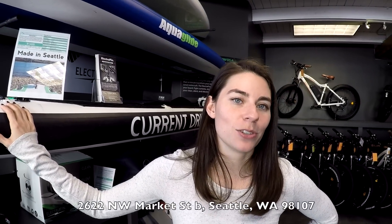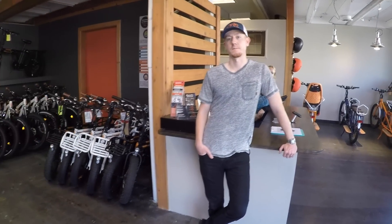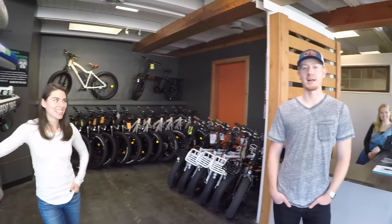The address of the new location is 2622 Northwest Market Street, Seattle, Washington 98107. It's huge because after predominantly selling online for a while, there's something about coming in and getting to see everything, meeting the staff. I've had a really good time, so thanks for the updates.